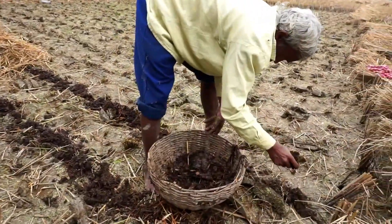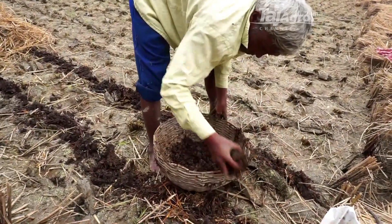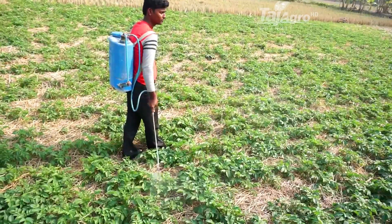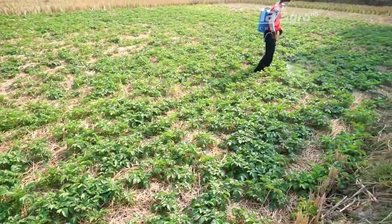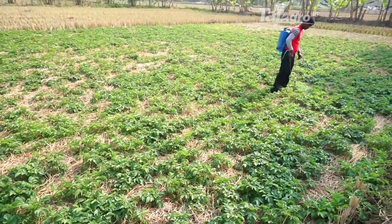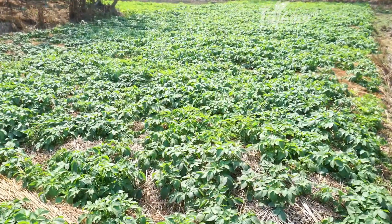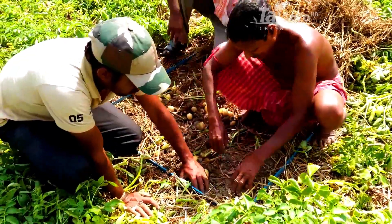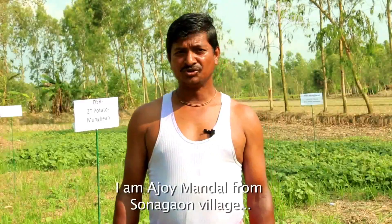To supplement the nutritional requirement of the crop, compound fertilizer with nitrogen, phosphatic and potassium nutrients was applied. Foliar sprays of water-soluble compound fertilizer were given three times for proper growth of plants and development of tubers. Zero tillage potato cultivation is a promising technology for cropping system intensification in rain-fed lowland coastal saline regions.